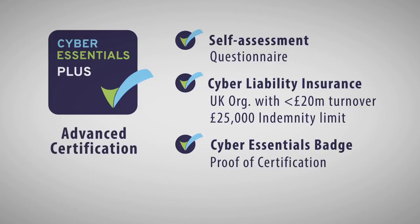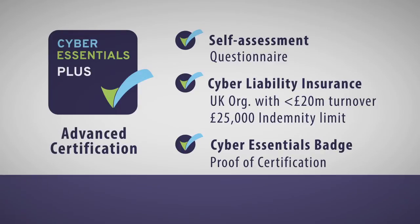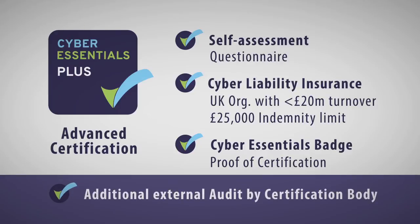Cyber Essentials Plus involves a third party verifying all the answers you gave in your Cyber Essentials basic questionnaire by means of an audit. A third-party consultant and expert would come in, perform an audit within your network, verify that all the answers you gave were accurate, and then also look at things such as your website security and your external internet-facing activity.